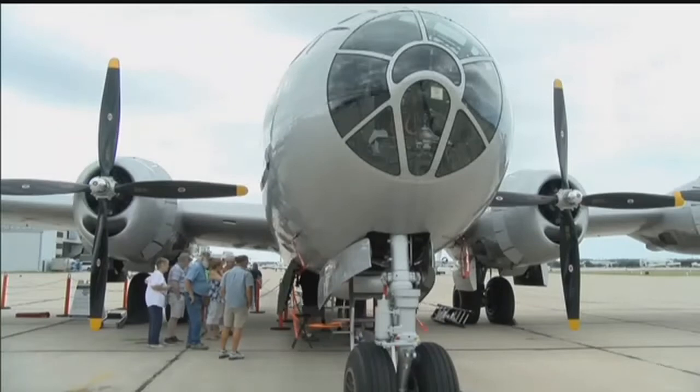And some of the planes are incredibly rare. There's only two B-29s flying in the world today and there's only two B-24s flying in the world today, and the Commemorative Air Force has one of each.